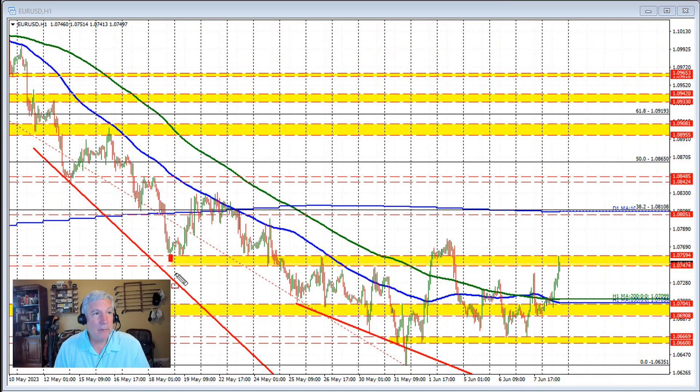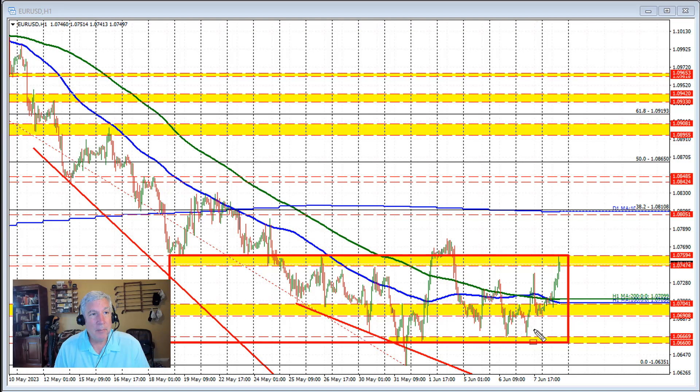Looking at this currency pair, I'm going to outline this area right through here. This area has been defining the top side and the bottom side over a period of time. On the top side, the level was a support level through here — a floor, if you will — against this area right through here. And then it became a ceiling through here before breaking to the upside in trading last week.